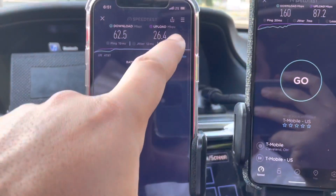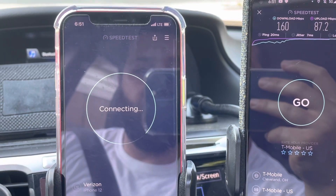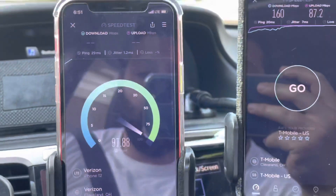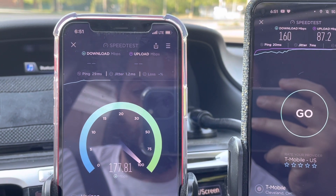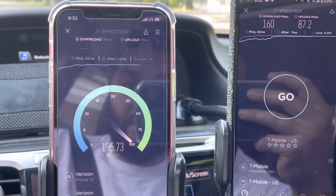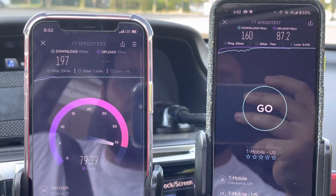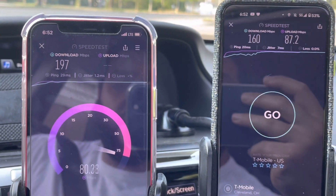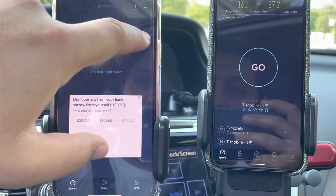We're back with the Verizon line now active on the eSIM — all you have to do is switch off AT&T and boom, Verizon is in there on the physical SIM. We've got a 29 millisecond ping, and on the downlink we're hanging around 200 Mbps. The uplink is great too — 197 down and about 80 up. That's pretty nice for Verizon.